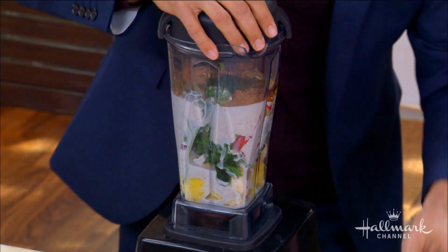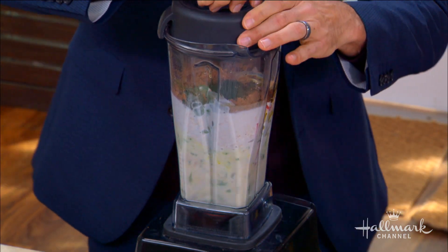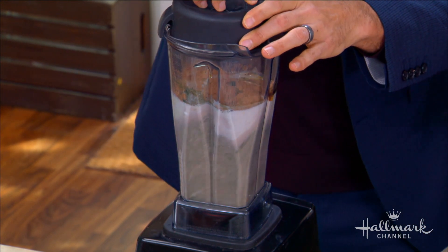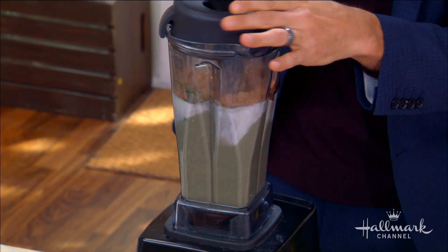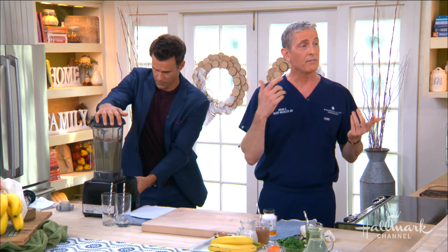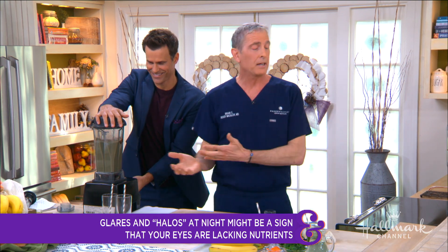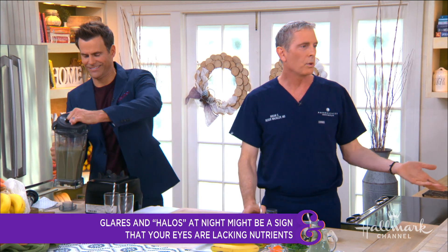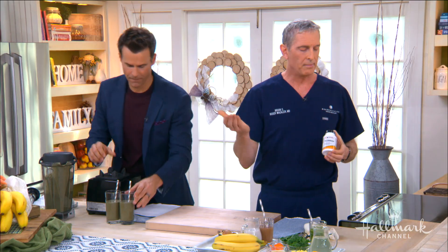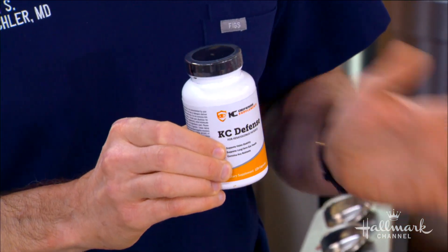How would we know if we're not getting enough nutrients for our eyes? If you're having problems like dry eyes, you may not be getting enough omega-3 fatty acids from flax oil — and flax oil is different from fish oil; flax oil is better for dry eyes. Blurry vision or problems at nighttime could also mean not getting enough nutrients. If you can't make a smoothie, you can take supplements. This is a great nutrient-filled supplement called KC Defense, particularly for people who have keratoconus, to support the health of their cornea.